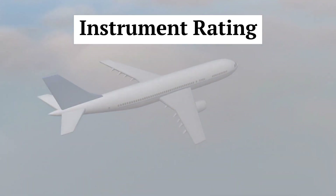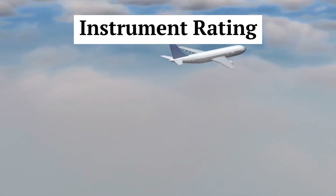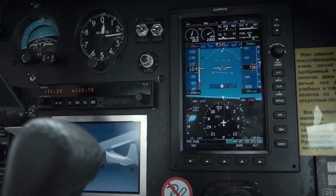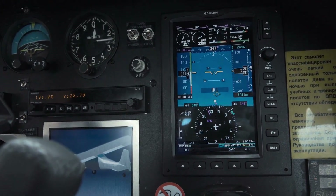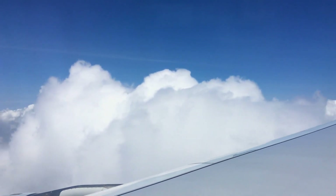Instrument rating. An instrument rating allows pilots to fly in adverse weather conditions and rely on instruments for navigation. To earn an instrument rating, additional training, flight hours, written exams, and practical tests are required.